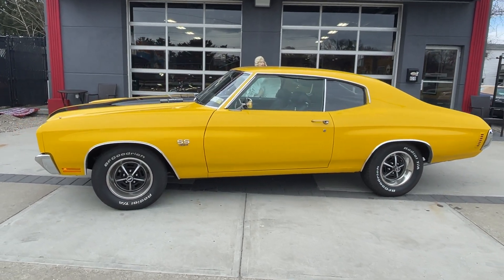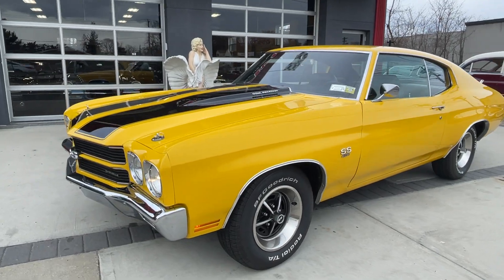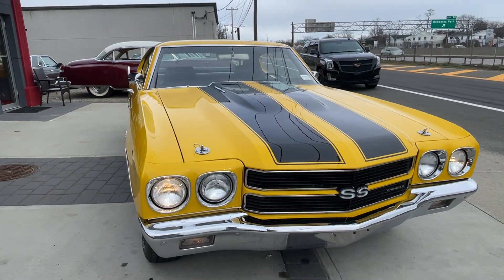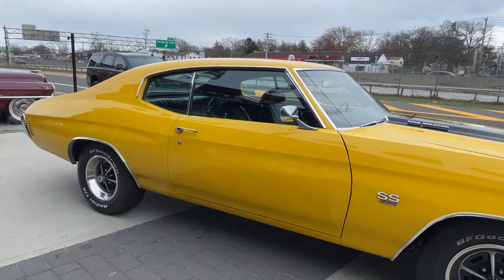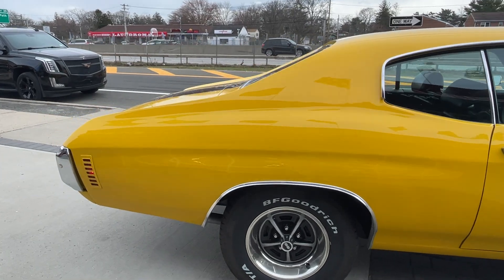1970 Chevelle Super Sport right here — very rare, fine yellow with black stripes and black interior. Big block 454. This was an original 396 car; we have a partial build sheet. Super clean, great body lines, all the chrome is like new.